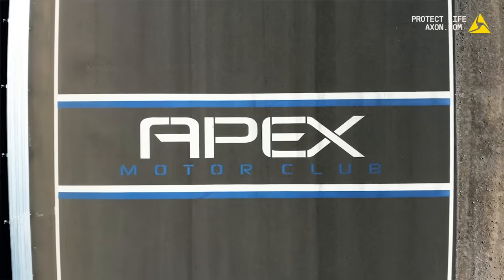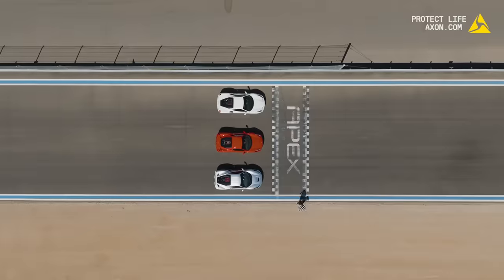Hi, I'm Blake Bullock, Senior Director of Fleet Products here at Axon. And I'm Blake Angolia, a Senior Graphic Designer here at Axon. We're here today at the Apex Motor Club in Arizona, and we're going to test the Fleet 3 system with license plate reading technology with some of the fastest cars in the world — Ferraris.